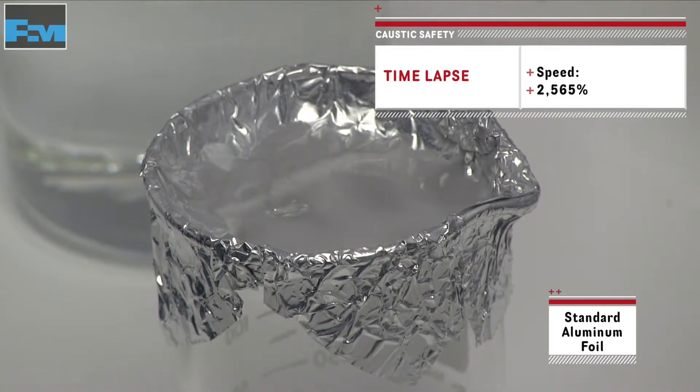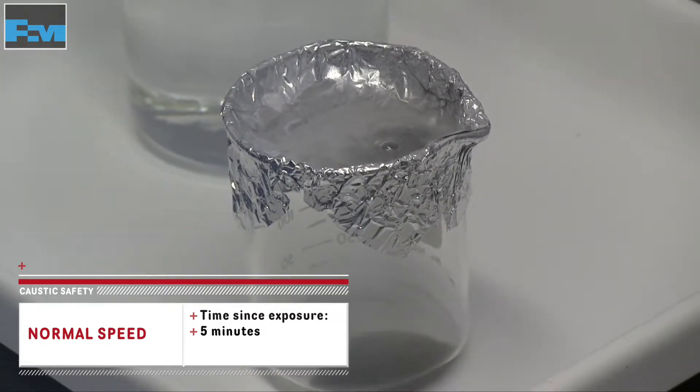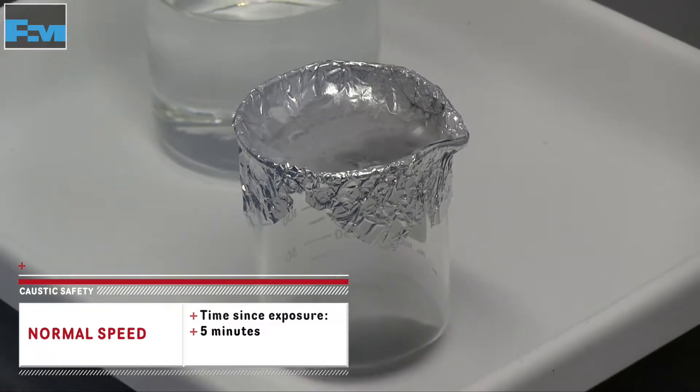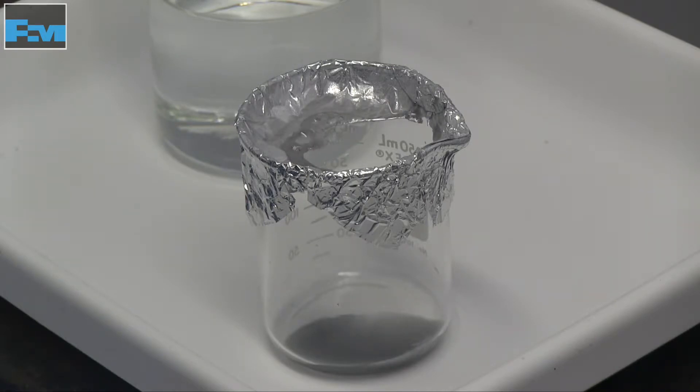This is a demonstration of the corrosive effects of caustic on aluminum.